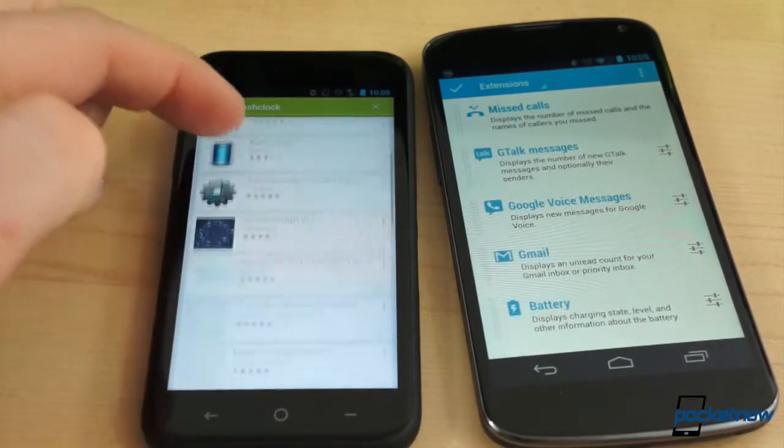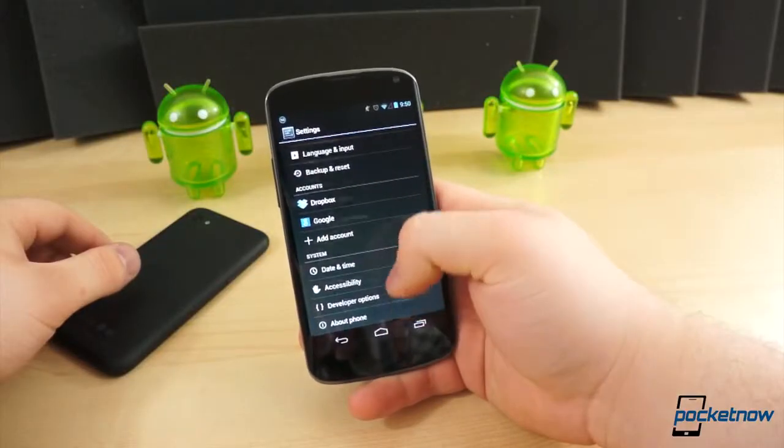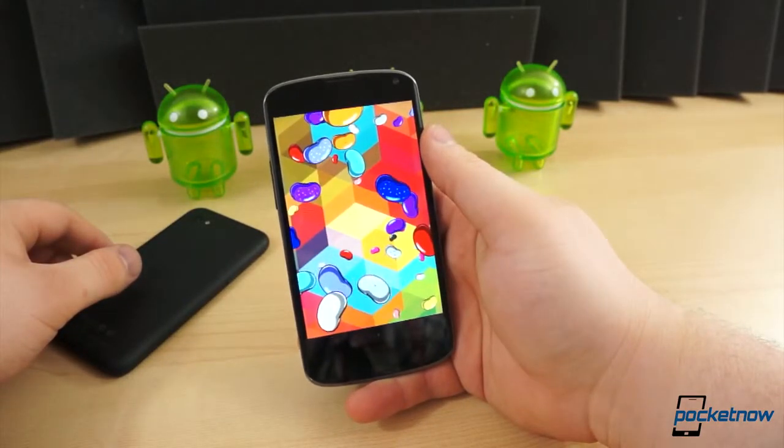The First, for example, is not compatible with one of our favorite widgets that works just fine on the Nexus 4 — Dash Clock Widget. And that's where the Nexus 4 truly has a software advantage over any other non-Nexus Android phone: it will always, throughout its lifespan, be on the most current software.